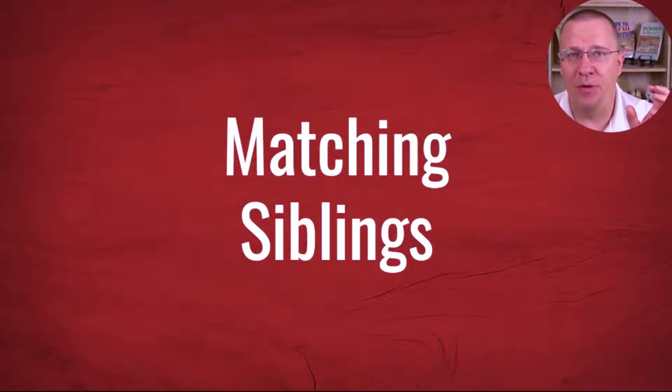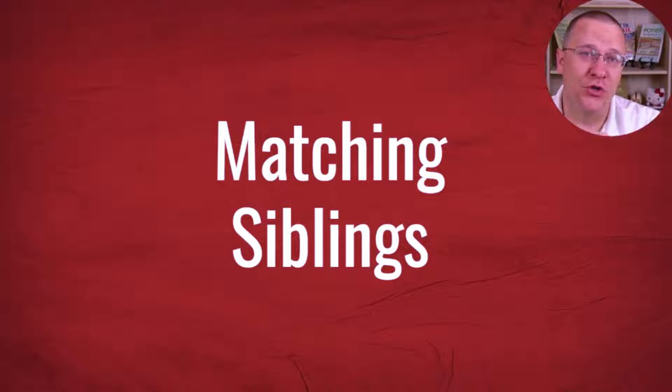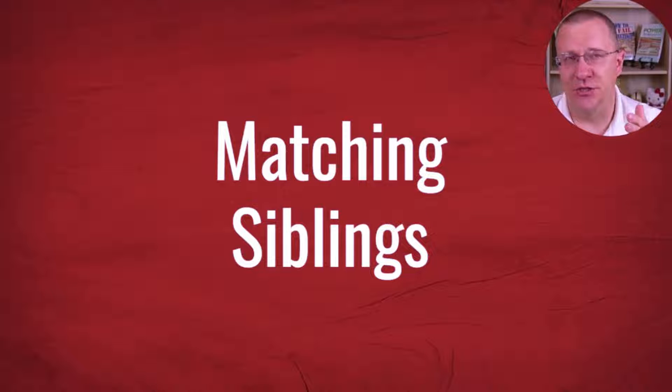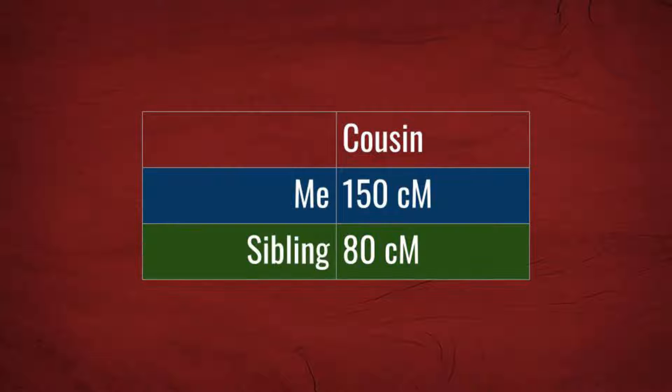Siblings can have a common match that they don't share the same amount of DNA with. Today's video is the result of a user question — feel free to put questions in the comments. The person who made this comment pointed out that they and their sister matched a common person: she by 154 centimorgans and her sister by only 80 centimorgans, which is a big difference.